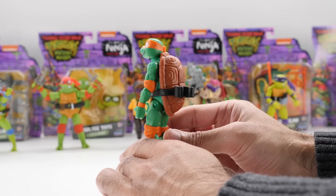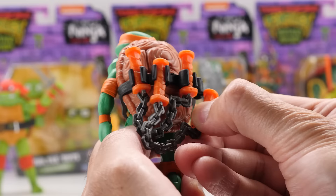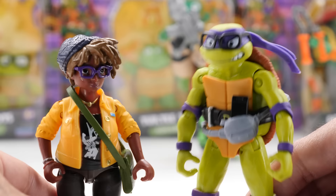Mikey's the comedian — too bad his brothers don't think he's that funny. He's got a big smile from ear to ear and he has storage for his weapons. Michelangelo is battle ready with his iconic nunchucks, but they're a bit loose in his hands.